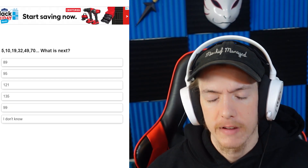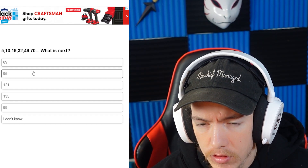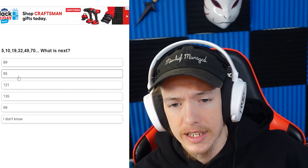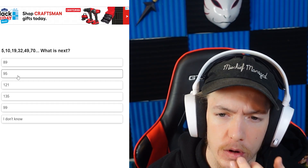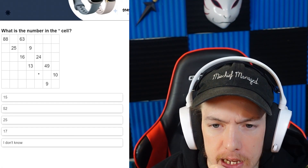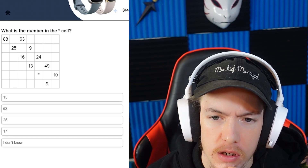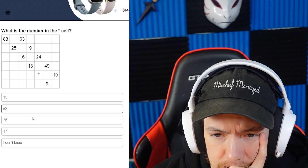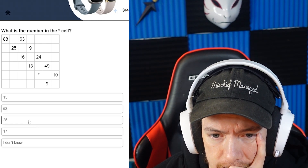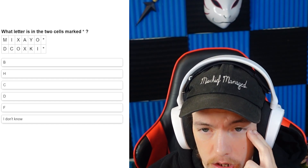It's gotta be 95 — or 99, I don't know. I'm going 95. What is the number in the cell? I don't understand this — it doesn't make sense to me. I'm going to go 17.